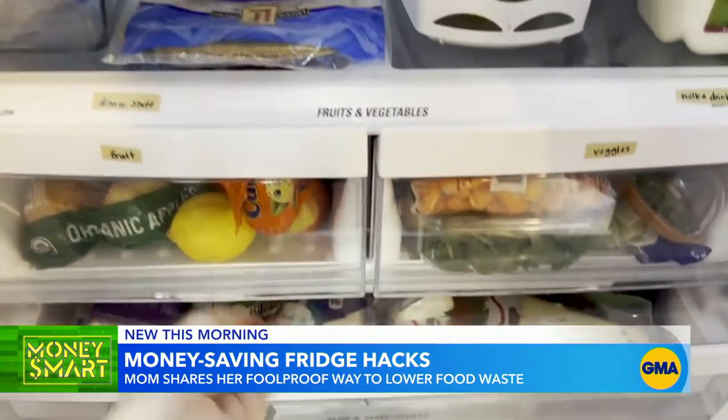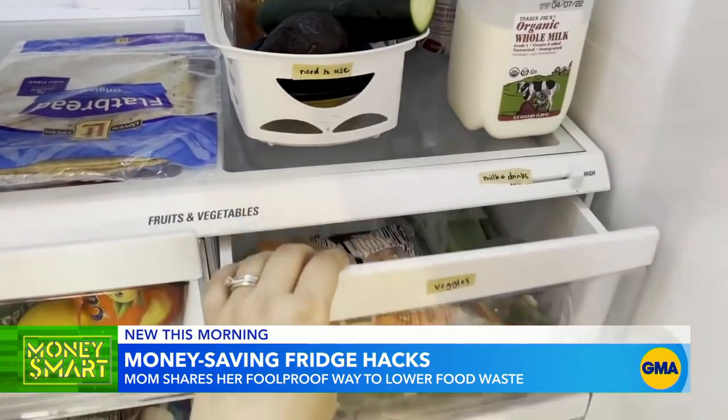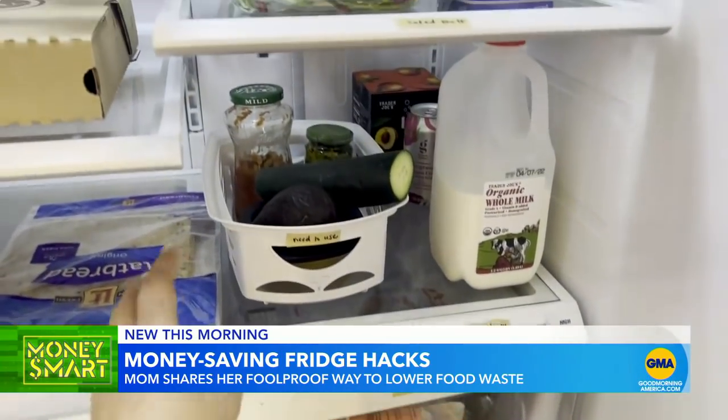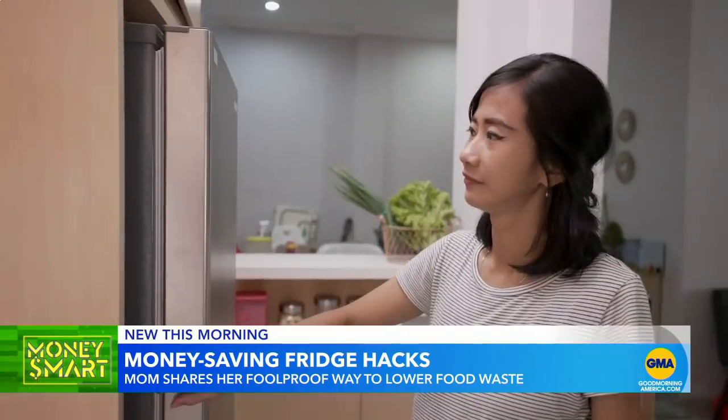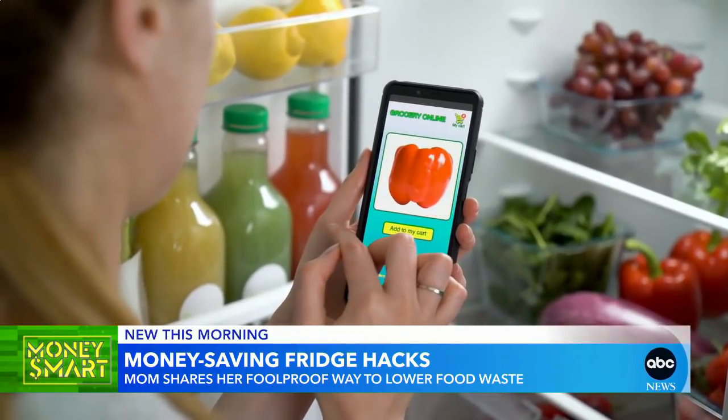Alyssa says divide up foods by category and put them all in clear bins you can easily access, so you don't leave items to go bad all the way in the back. Take inventory of your fridge once a week to make sure you're not buying items you already have.